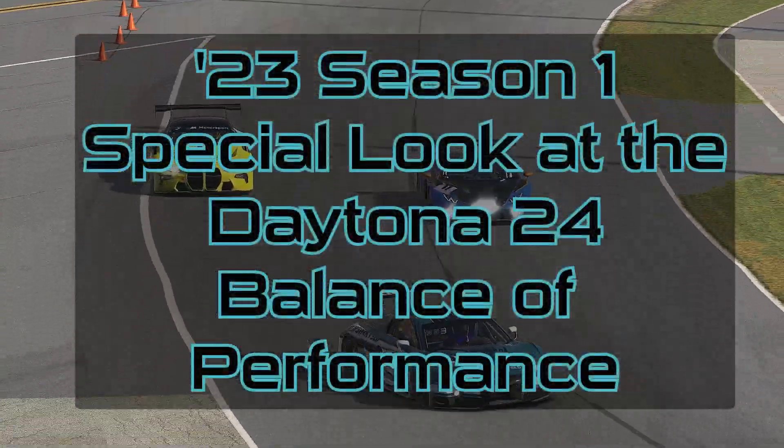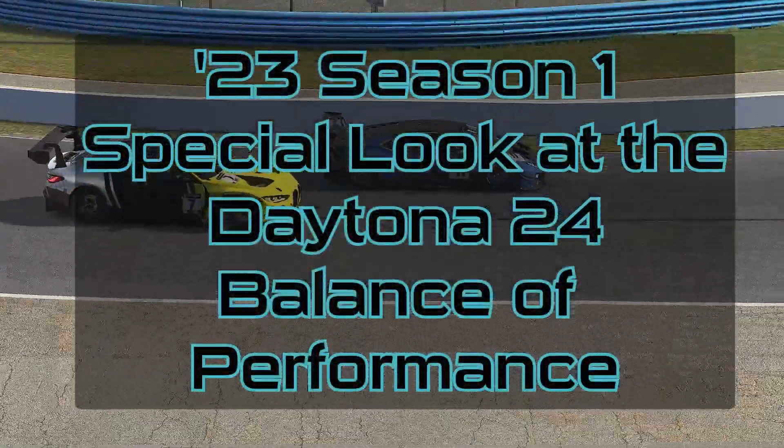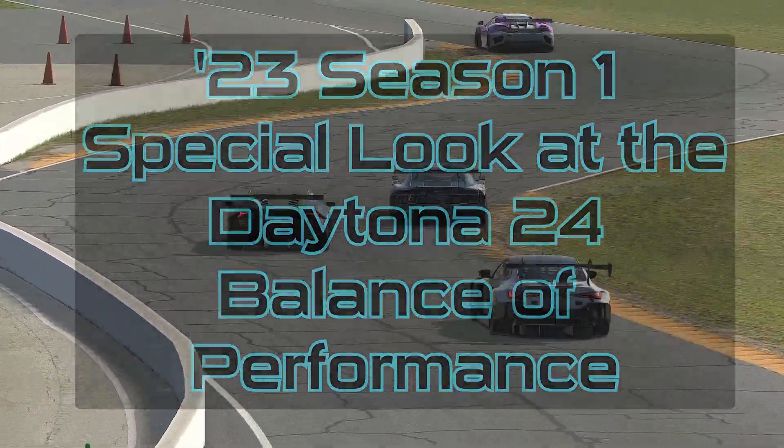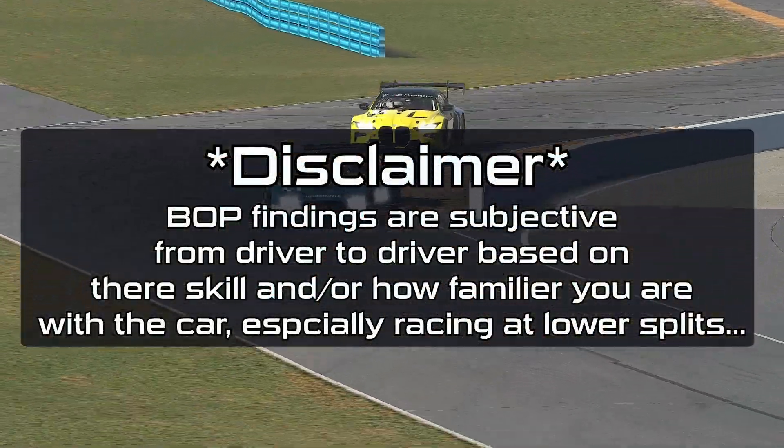Hello everyone! In this special BOP video, I take a look at how the balance of performance adjustments for the Daytona 24 special event are shaping up, and also take a look back at the Roar Before the 24 results.